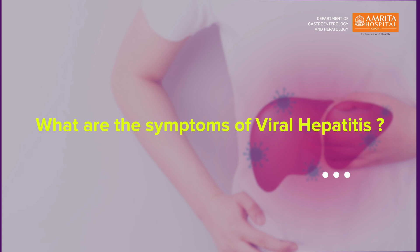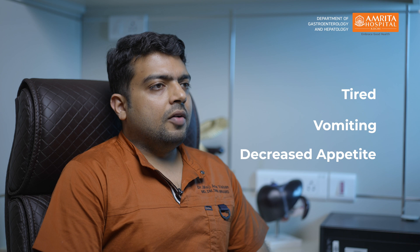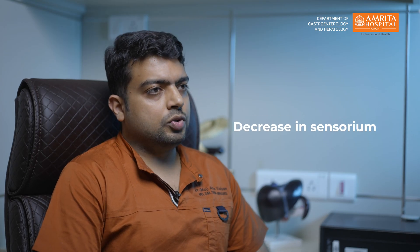What are the symptoms of viral hepatitis? Some patients may feel feverish at the onset of illness. Most patients feel tired, have nausea, vomiting and decreased appetite, followed by darkening of the eyes, urine and skin. Long standing patients who develop cirrhosis may have blood in vomitus, fluid accumulation in the legs and in the abdomen, and a decrease in the sensorium.